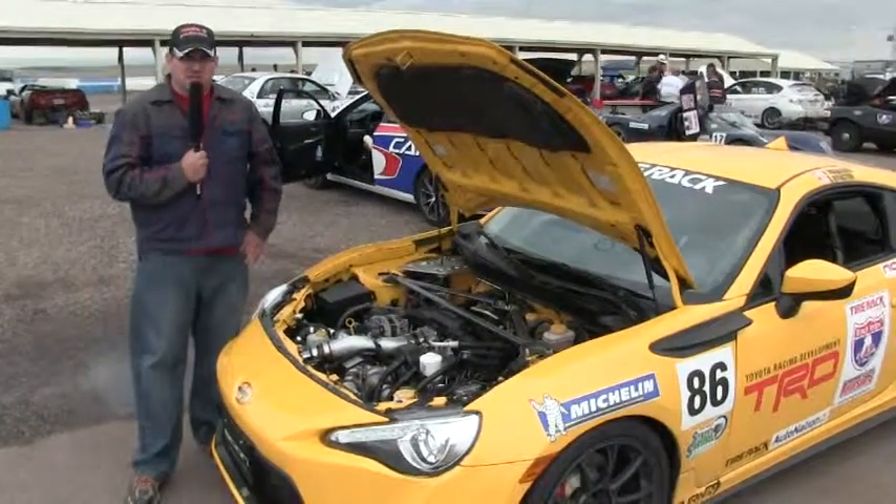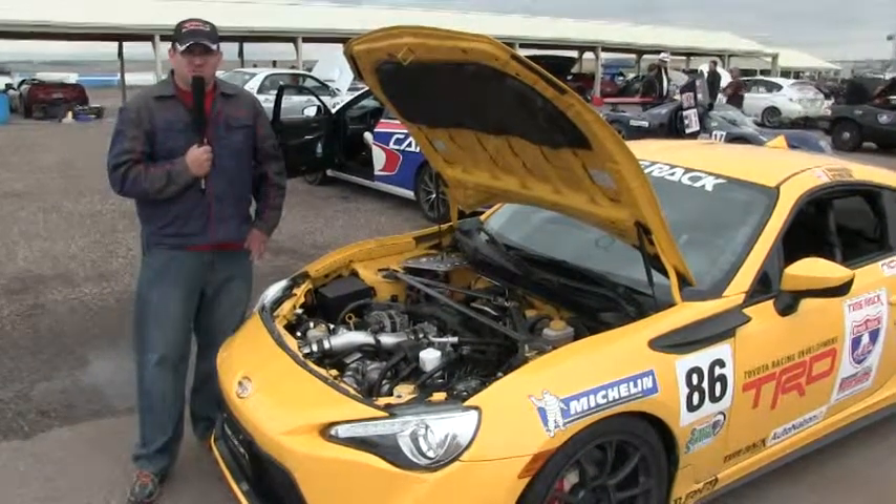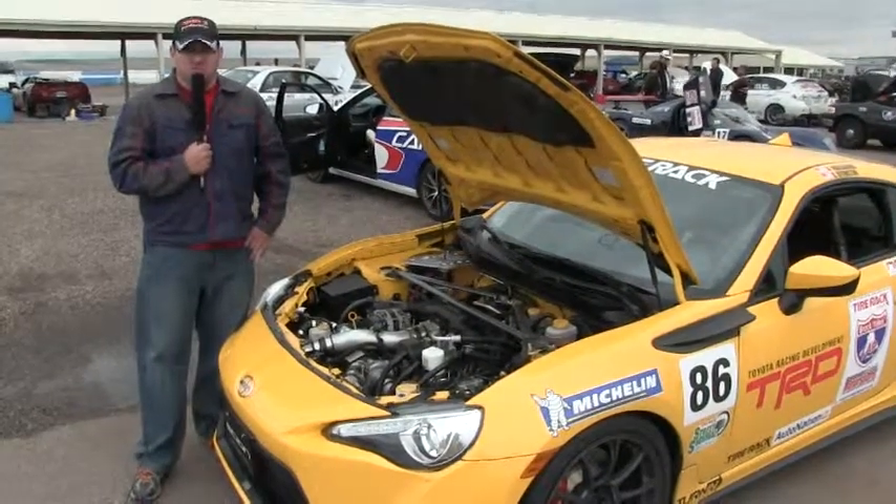As of today, we're now here at High Plains Raceway out in Colorado. The first runs are complete, the car seemed to be much improved, and we'll monitor the situation throughout the day.